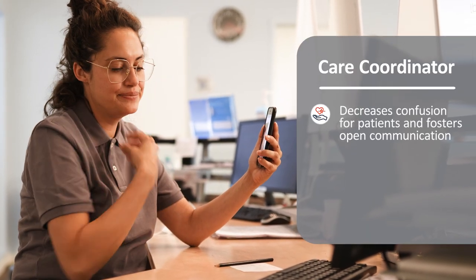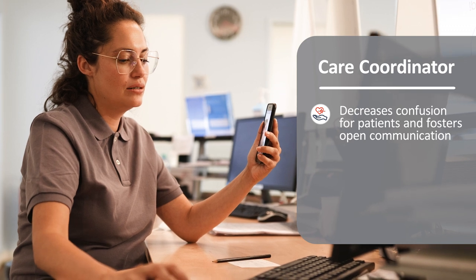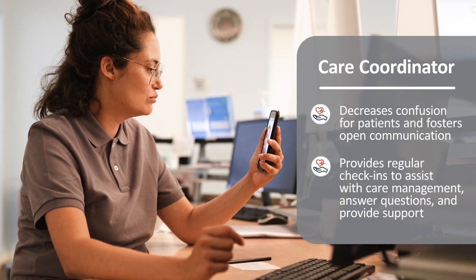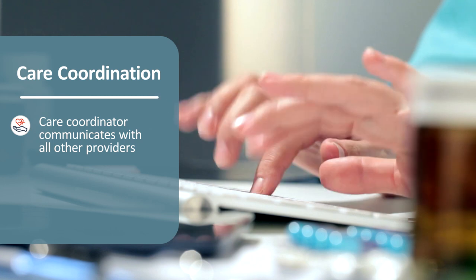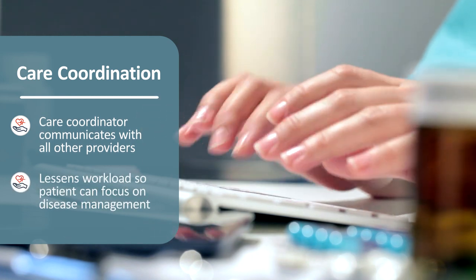Patients will be assigned a dedicated care coordinator, often a nurse or a healthcare professional, who will be their primary point of contact throughout the program. This decreases confusion for a patient and fosters open communication. The care coordinator will provide regular check-ins, either through phone calls or telehealth visits, to assist with care management, answer questions, and provide support. If a patient requires care from multiple specialists, their CCM care coordinator will communicate with all other providers, lessening the workload for the patient so they can focus on disease management.